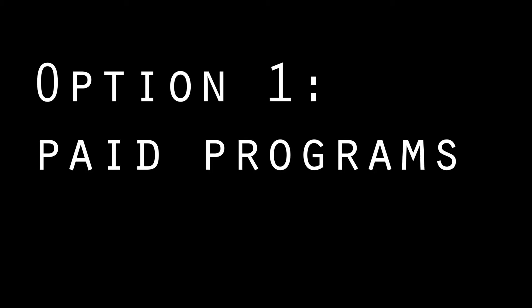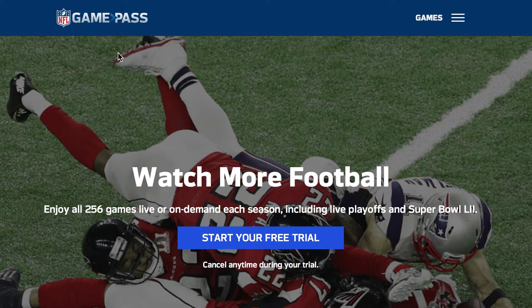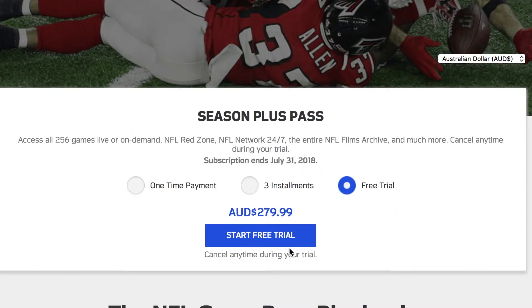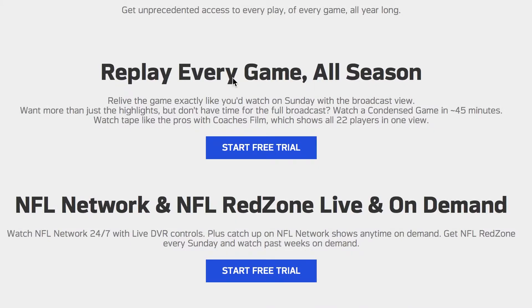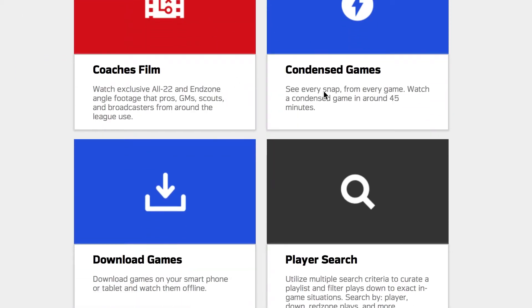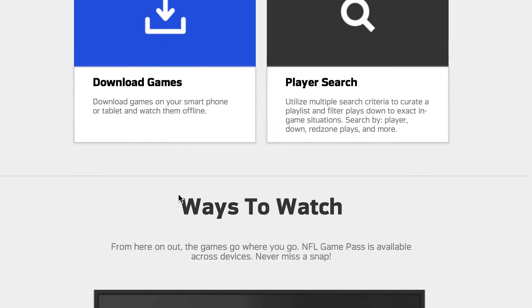Option one: NFL Game Pass. It is a sick service. NFL Red Zone is amazing and you can stream live or on-demand every single game. You can start a seven-day free trial, but I would pay the US fee of $99 and use the VPN like we talked about, because the fees for foreign countries can be a little bit higher.